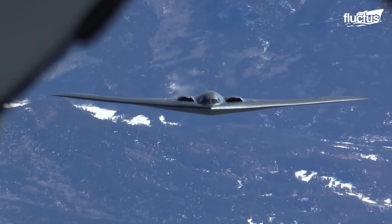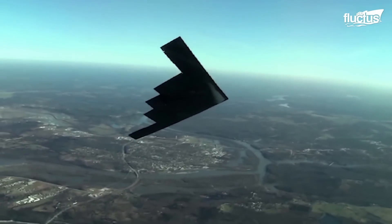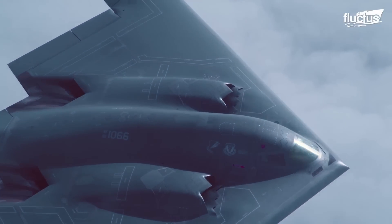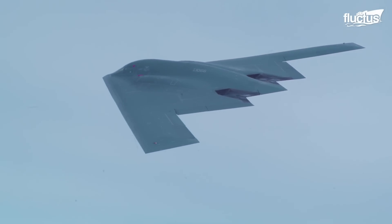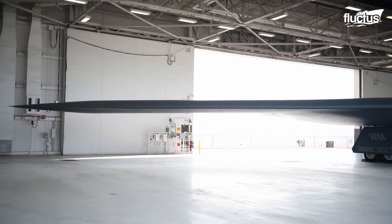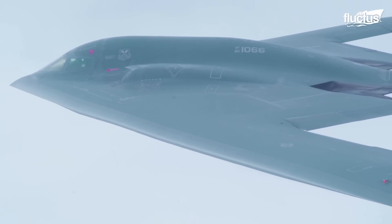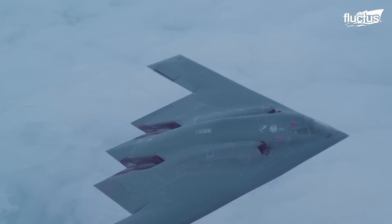Radar wave reflection from engine exhaust was a major issue for B-2 Spirit stealth bomber designers. They invented the Chevron nozzle, which diffuses the engine's heat signature to lower its radar profile. The B-2 Spirit stealth bomber has a 172-foot wingspan, a maximum speed of 628 miles per hour, and a range of 6,000 nautical miles.